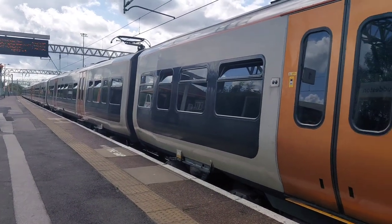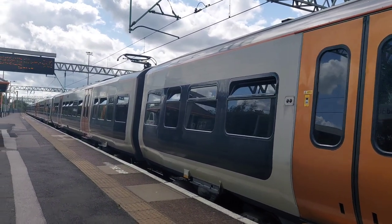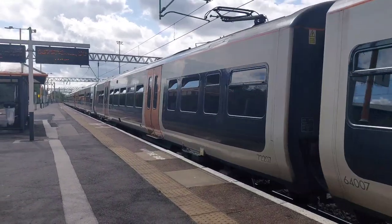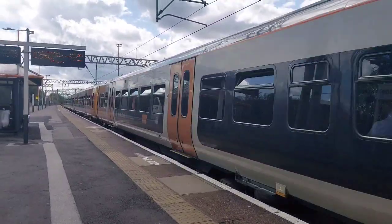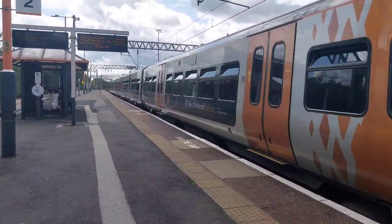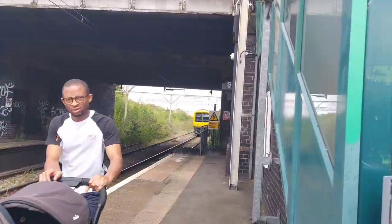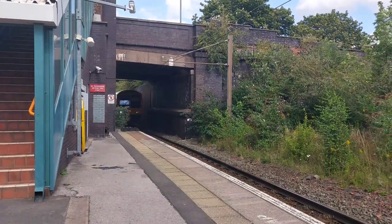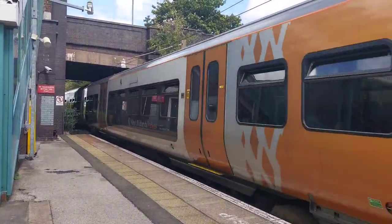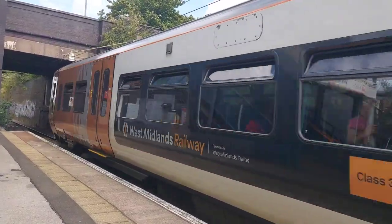We'll get started here at Dodderson Mill. Units 323207 and 323204 are working the 13:40 West Midlands Railway service. Running as a single unit today and about 6 minutes late is 323211, working the 13:38 West Midlands Railway service from Mitchell City to Redditch via Birmingham New Street.